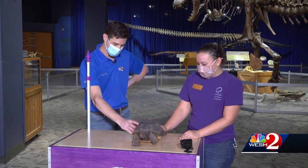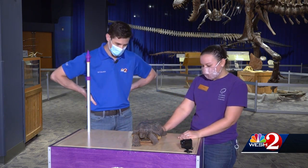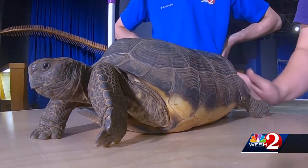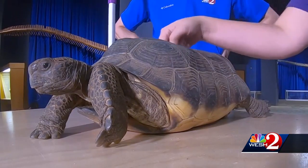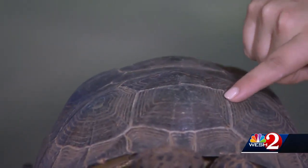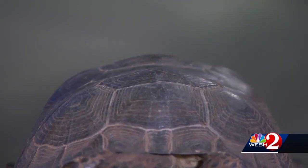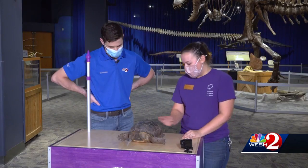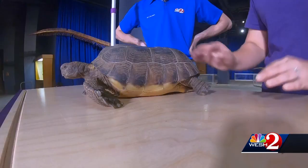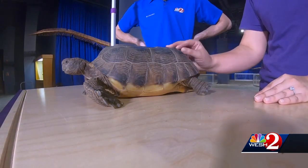Let's talk about the shell a little bit — it looks very beautiful. It's a brown tortoise, but it's got some really cool features. On these little scutes here that make up the shell, you can actually count the rings and estimate how old the tortoise is based on those rings. Rocky is in his 30s — just like his roommate down in NatureWorks. They're both around the same age.